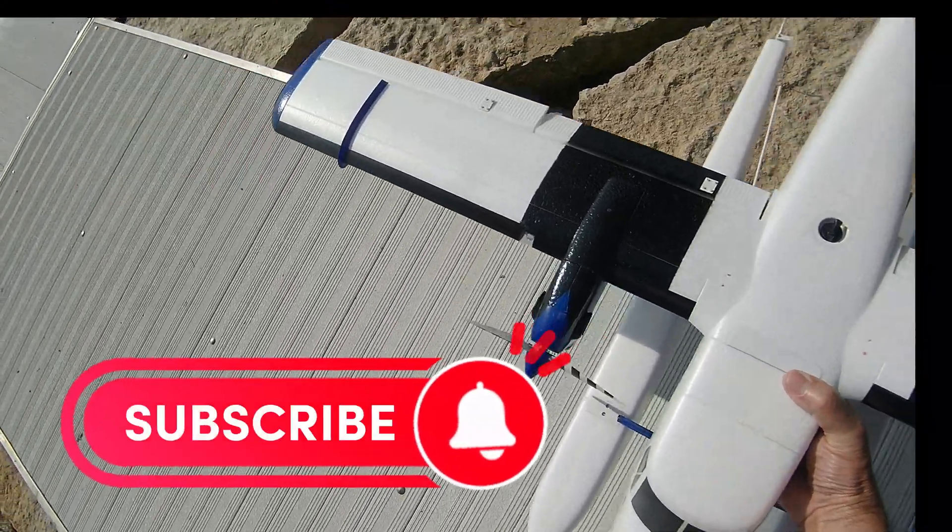All right folks, there you have it — the twin otter from E-Flite. Thanks again for watching. Mark with Ultimate RC.